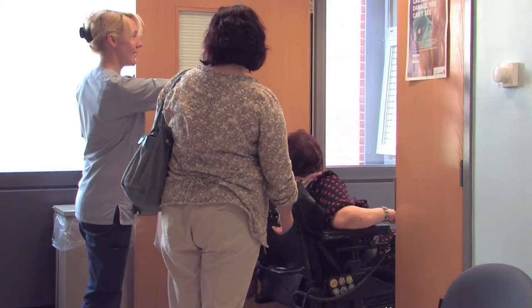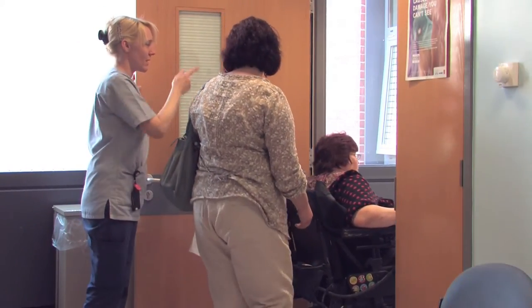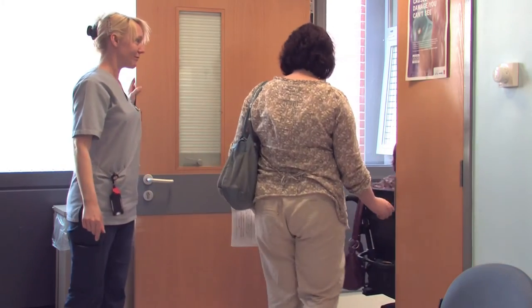The nurse will direct you — for example, turning left toward X-ray, or taking you to a bay to wait for the doctor.